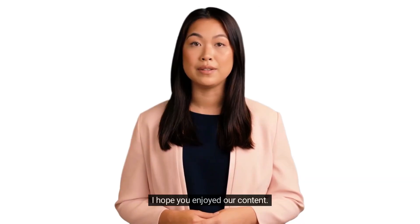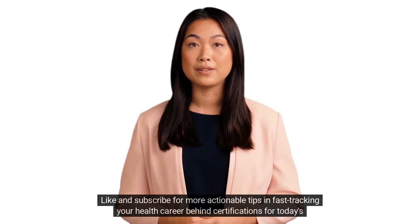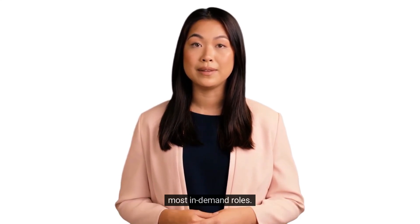I hope you enjoyed our content. Don't forget to follow our page, like and subscribe for more actionable tips in fast-tracking your health career behind certifications for today's most in-demand roles.